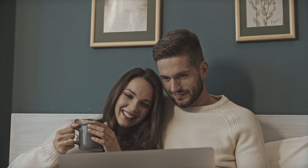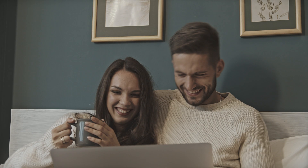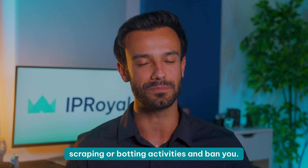Everything you do online is tied to your IP address. If you try doing any of the things we mentioned without using a proxy, you won't get far. The videos you're interested in will remain blocked, and YouTube will also quickly recognize your scraping or botting activities and ban you.